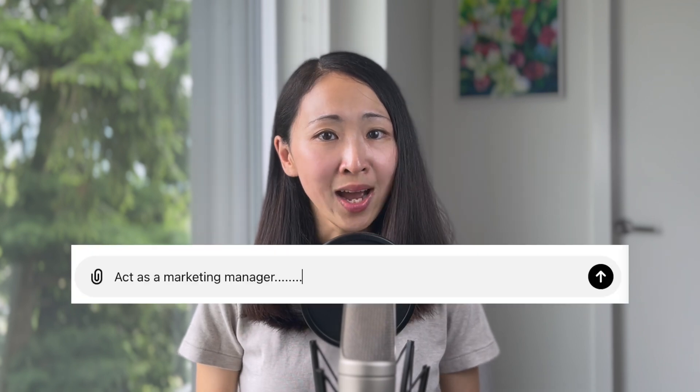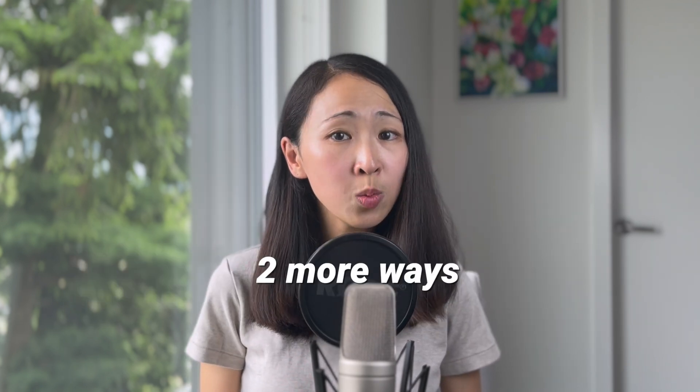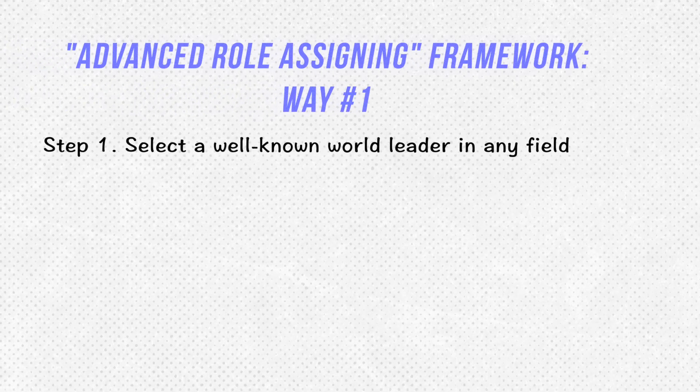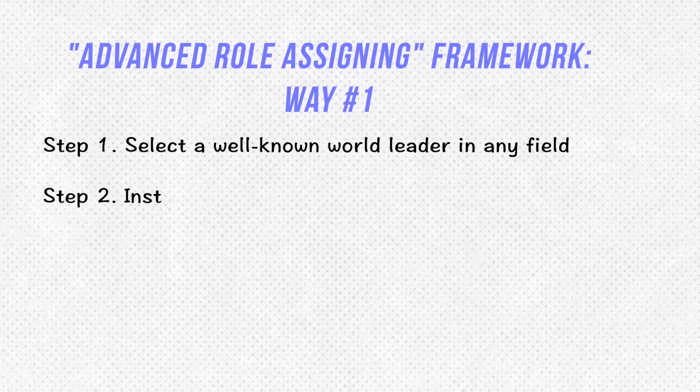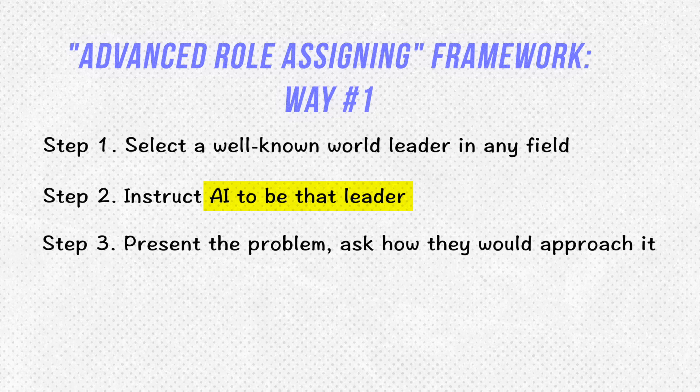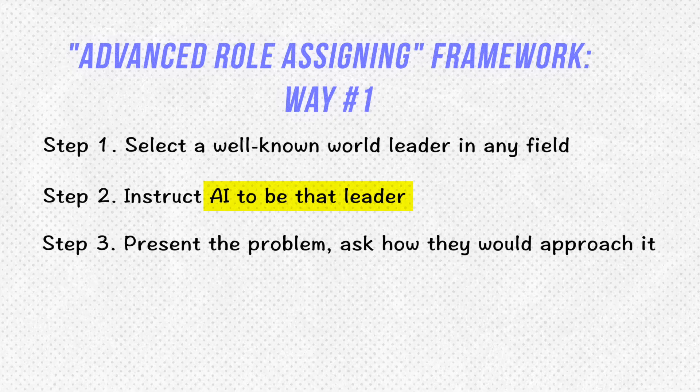Another technique is what I call advanced role assigning. The usual way is assigning AI a role like marketing manager or content marketing expert. There are two more ways to do it. The first is to assign it the role of a well-known world leader in any field — not necessarily related to the task domain. Select a world leader, instruct AI to be that person, present the problem, and ask how they would approach it.